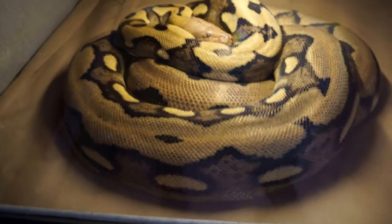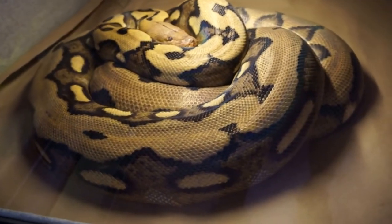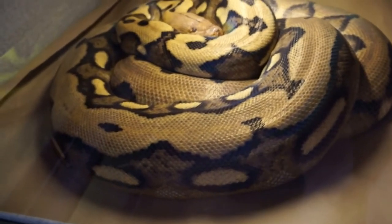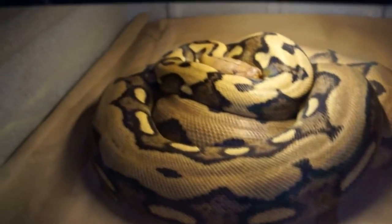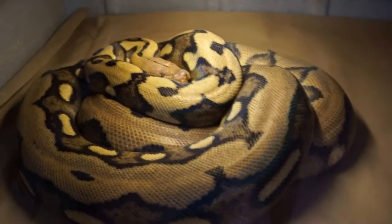Hey guys, how's it going? It's James with Reticulous Pythons. I'm doing a quick video, a little update. Somebody asked me to, so I'm going to go ahead and do one now. I just rearranged the whole snake room and cleaned everybody, so I figured now is the best time to do it.